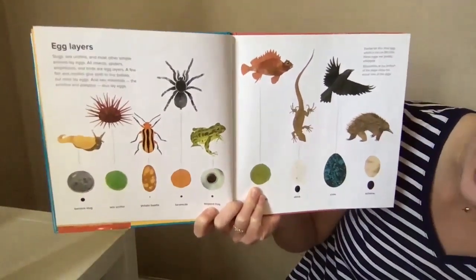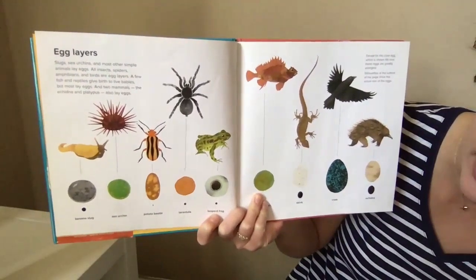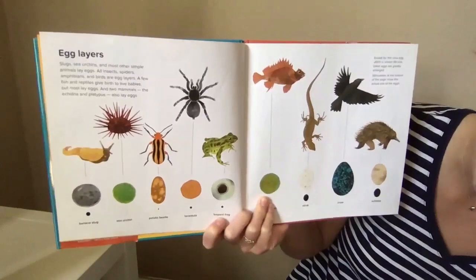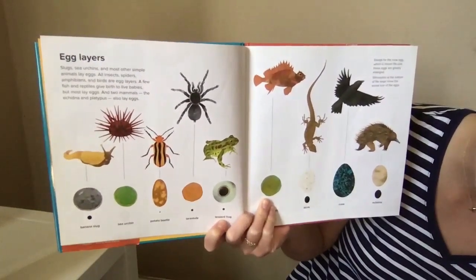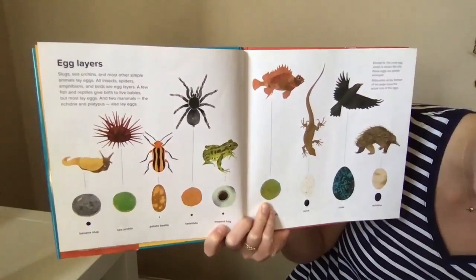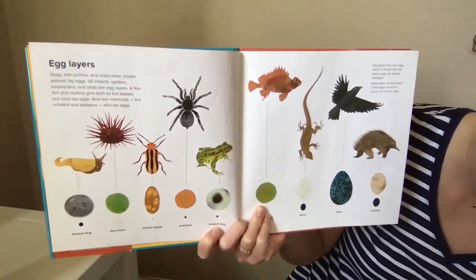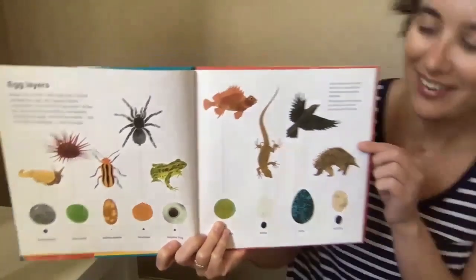Did you say oviparous? That's awesome, you rock scientists! All right, these are egg layers: slugs, sea urchins, and most other simple animals lay eggs. All insects, spiders, amphibians, and birds are egg layers. A few fish and reptiles give birth to live babies, but most lay eggs. And two mammals — the echidna and platypus — also lay eggs. You remember the platypus from our other book!